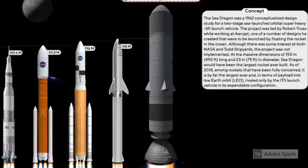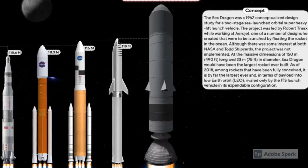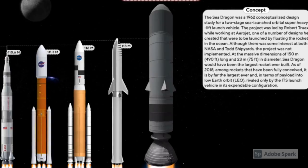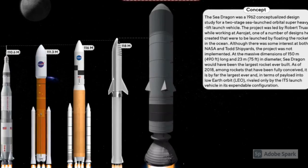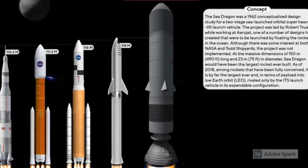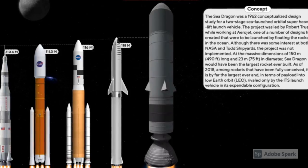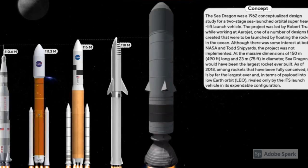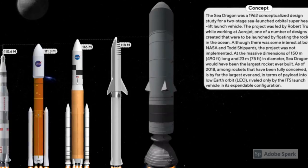A typical launch sequence would start with the rocket being refurbished and mated to its cargo and ballast tanks on shore. The RP-1 would also be loaded at this point. The rocket would then be towed to a launch site, where the liquid oxygen and liquid hydrogen would be generated on site using electrolysis. Use of a nuclear-powered aircraft carrier as a power supply was also suggested.